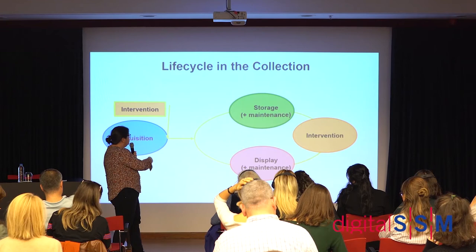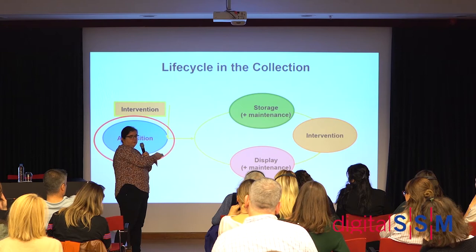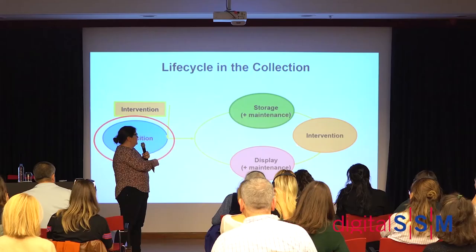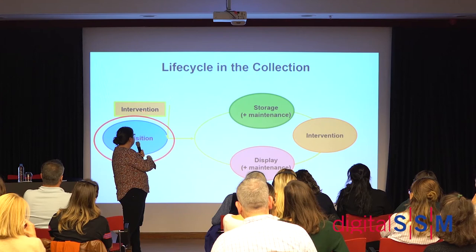After acquisition, the work either goes into storage or goes on display. Usually an artwork comes in and is stored for a couple of years before being shown, because of how exhibitions are planned. Eventually you may need to do an intervention of some sort into the object — often before a display, or if we become aware of some problem.